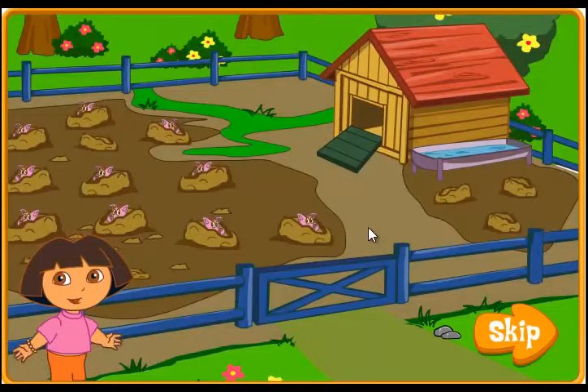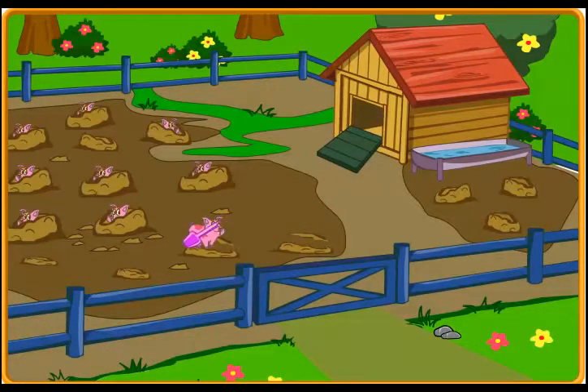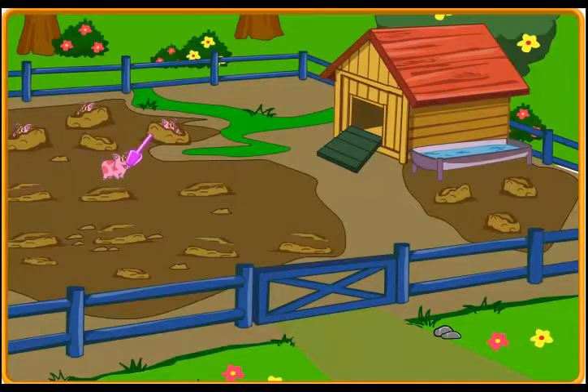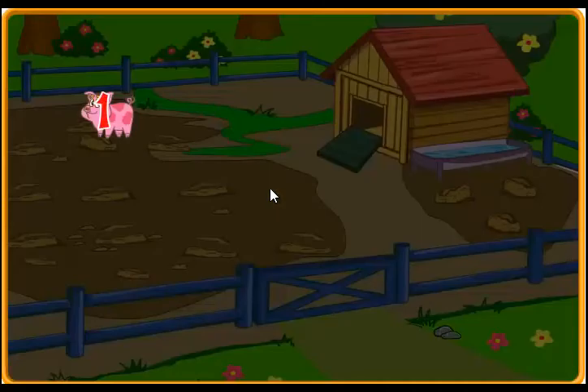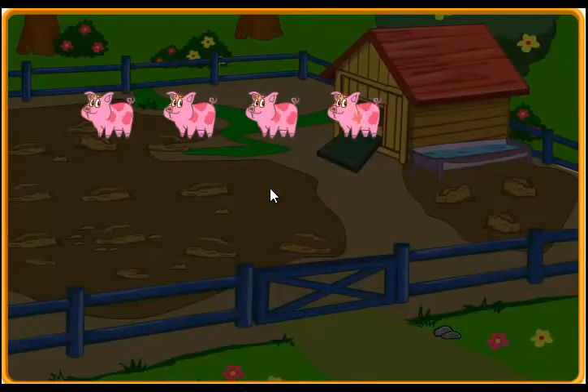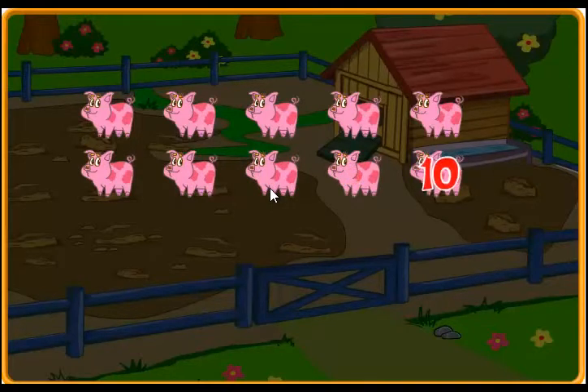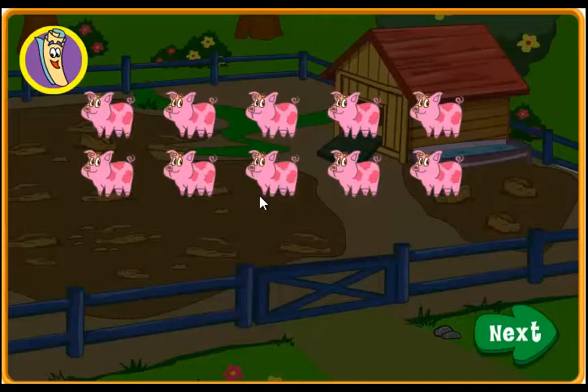Next! Let's find all ten baby pigs! Great job! There's a baby pig! Great job! There's a baby pig! Great job! One, two, three, four, five, six, seven, eight, nine, ten! We found ten baby pigs! You did a great job getting the baby pigs back in their home! Thank you! Click on map to do more work on the farm! If you'd like to keep helping Dora find all the baby pigs, click next!